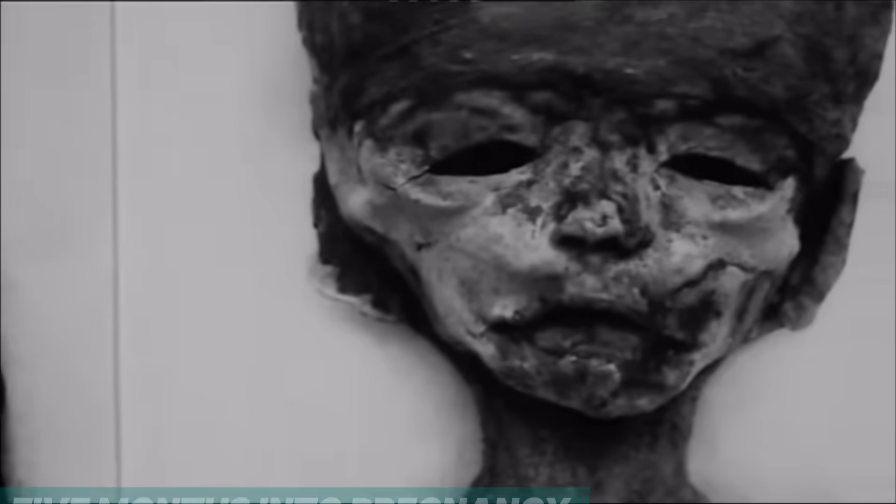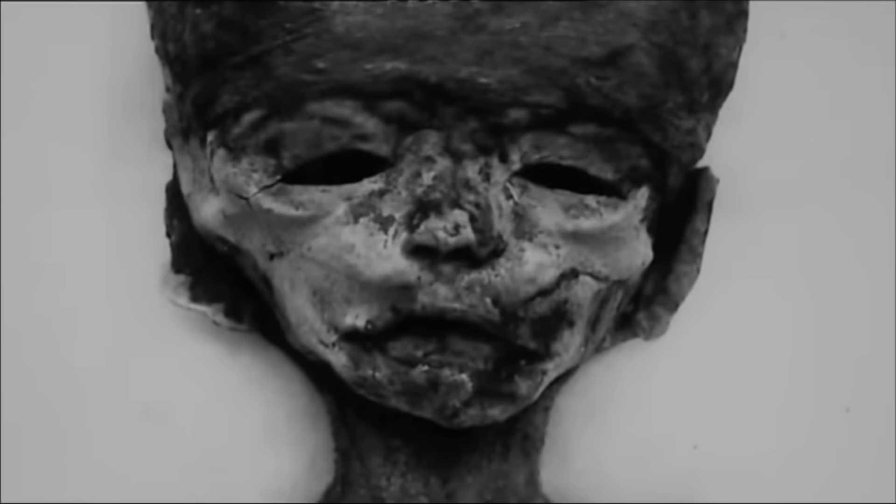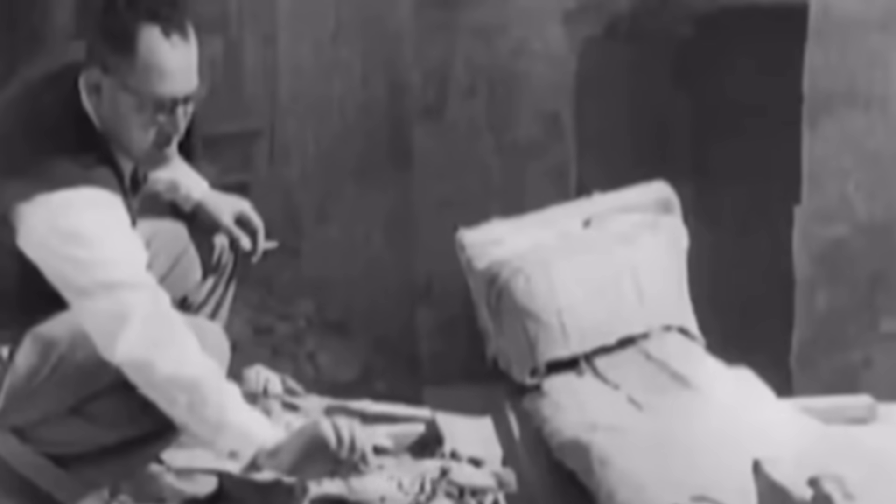The first was a female fetus, only about five months into pregnancy. The second was also female, estimated to be nearly full term — a baby girl who might have lived. This was human tragedy, tucked away amid a king's splendor.